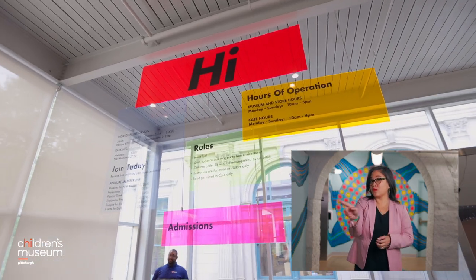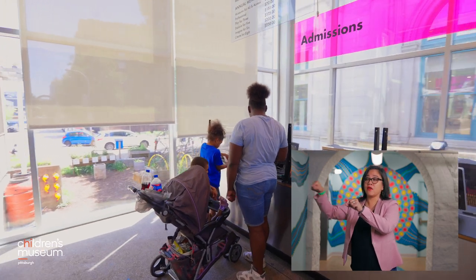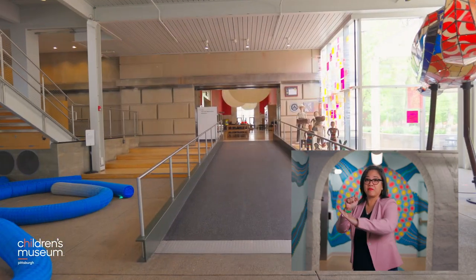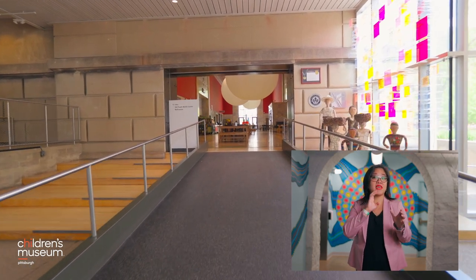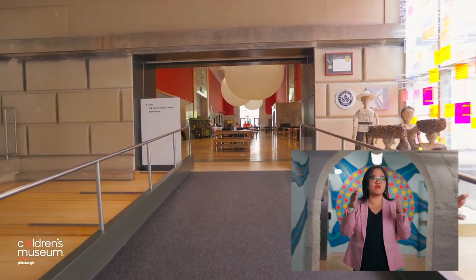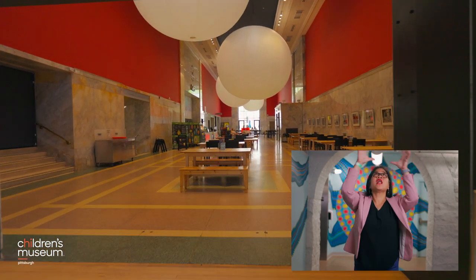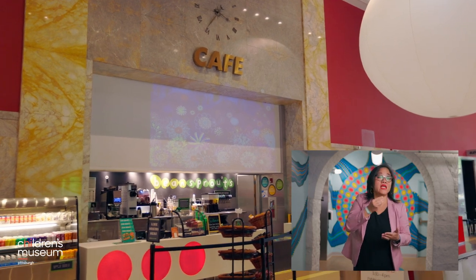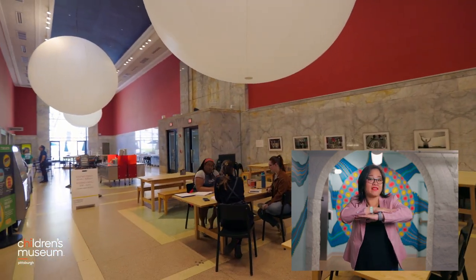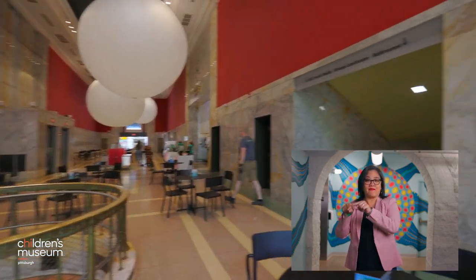To the left of the front entrance is our admissions desk where you can pay for admissions, parking, and ask for help with accommodations. To the right of the front entrance, beyond the bird sculpture, is a rubber mat ramp that leads you to the big red room café — a large room with tall ceilings and white glove chandeliers. You can purchase food or eat food from home at the tables here. Also at the far end of the café is an elevator on the left.